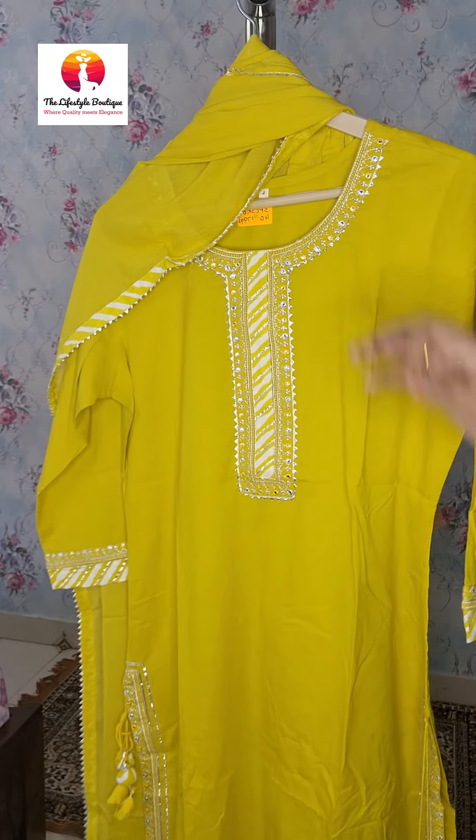To shop any dress from our collection, please take a screenshot and send it to our booking number: 9599967217. If you need any assistance regarding the size of the dress, please WhatsApp us on our booking number. We can help you with the dress size. You can also take an appointment and we will showcase only the sizes available in our collection.